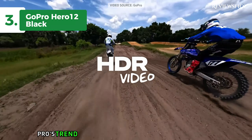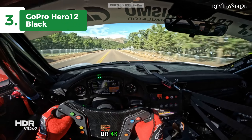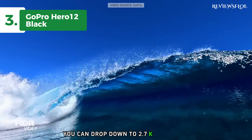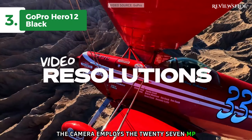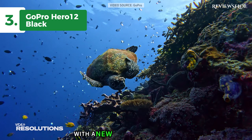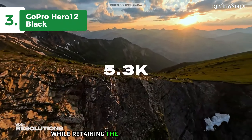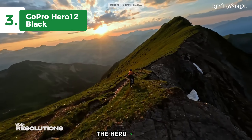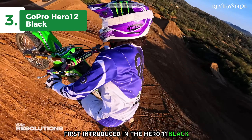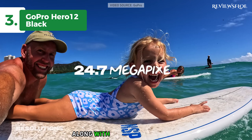The Hero 12 Black continues GoPro's trend of delivering high-resolution recording, offering up to 5.3K video at 60fps or 4K at 120fps in standard video mode. For slow motion enthusiasts, you can drop down to 2.7K at 240fps. The camera employs the 27MP 8.7 sensor first seen in the Hero 11 Black and introduces HyperSmooth 6.0 with a new Auto Boost feature. This innovative technology analyzes the field of view and automatically adjusts stabilization while retaining the 360-degree horizon lock. The Hero 12 Black also offers a new light shooting feature, and maintains GoPro's signature front and rear screens, a removable lens guard and battery door, along with a microSD card slot.